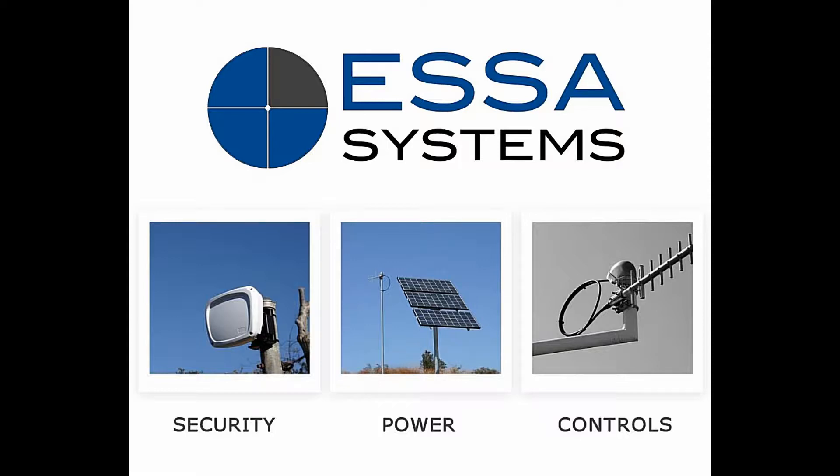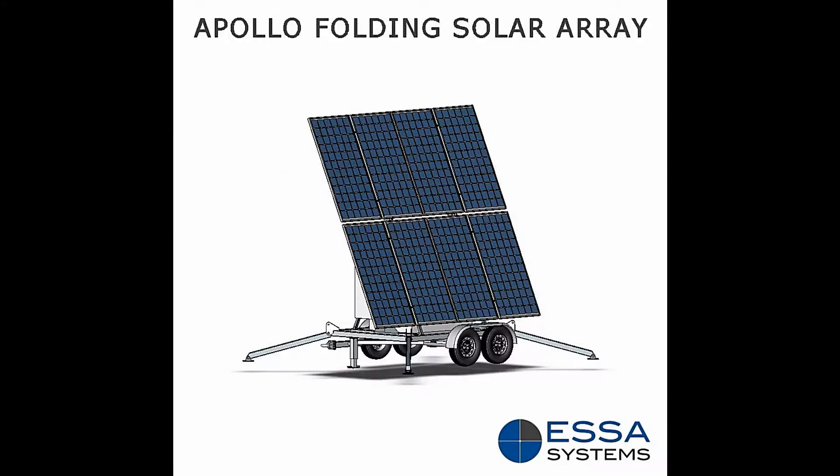Welcome to ESSA Systems, your source for portable and remote site solar equipment, industrial controls and perimeter security systems. Our latest product is the Apollo Folding Solar Array, available on a trailer or a skid mounted platform.